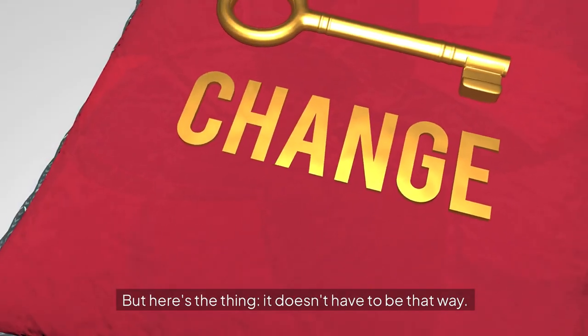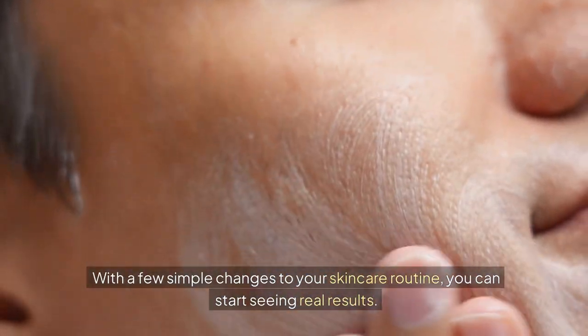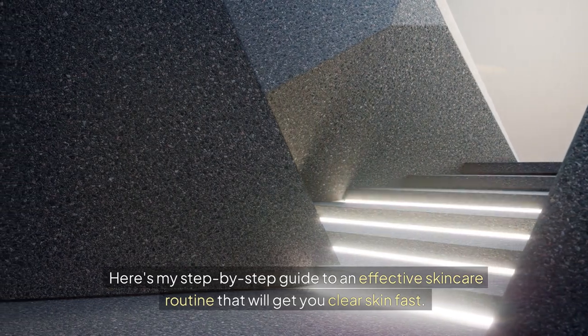But here's the thing — it doesn't have to be that way. With a few simple changes to your skin care routine, you can start seeing real results. So let's dive into the good stuff. Here's my step-by-step guide to an effective skin care routine that will get you clear skin fast.